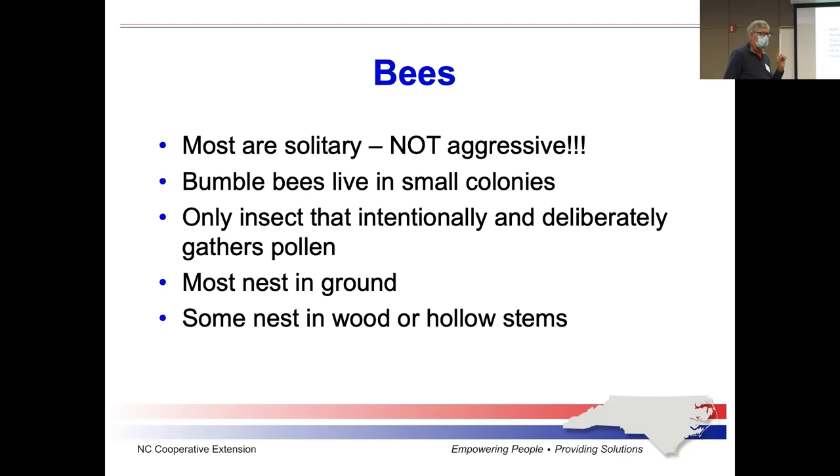Most of our native bees are not very aggressive at all. They are either solitary or they live in small colonies, and those colonies are either in the ground or in small hollows. It's not uncommon for someone to come across ground-nesting bees and want to kill them — but that's a bad idea if you want to attract pollinators to your garden. If you have ground-nesting bees in a colony, just let them be through their nesting season. Don't disturb them.